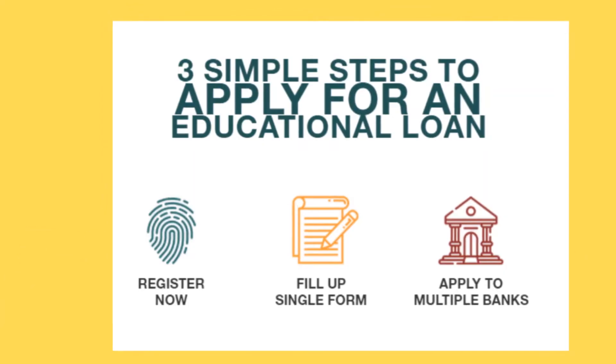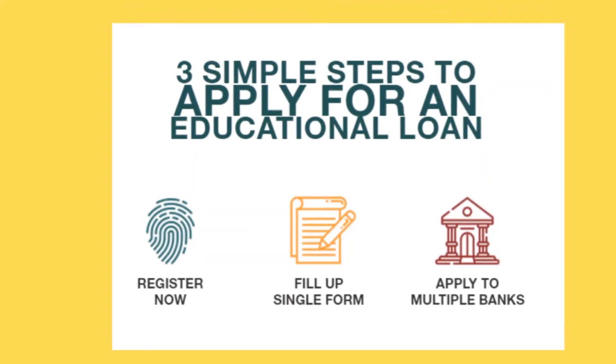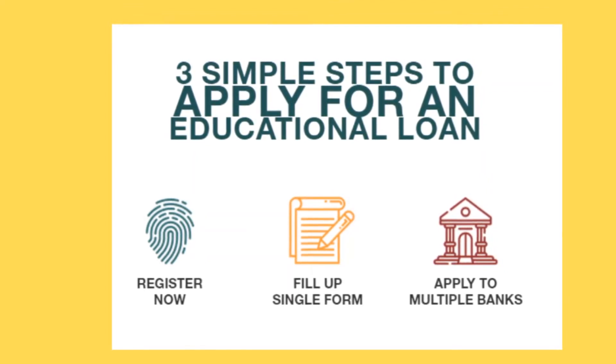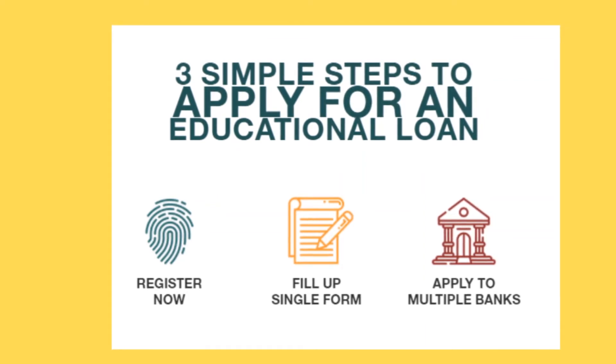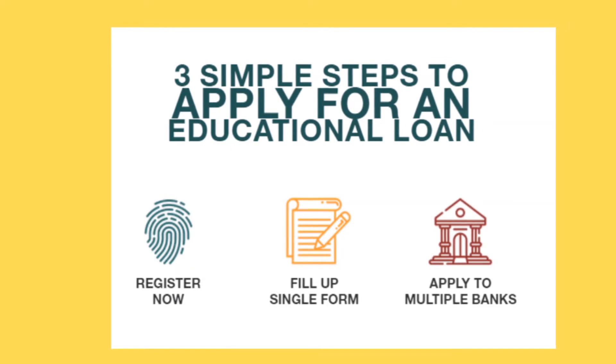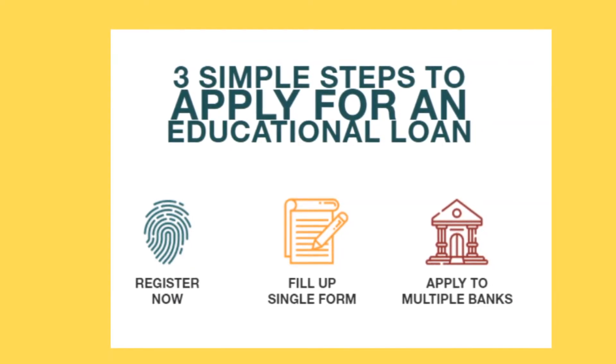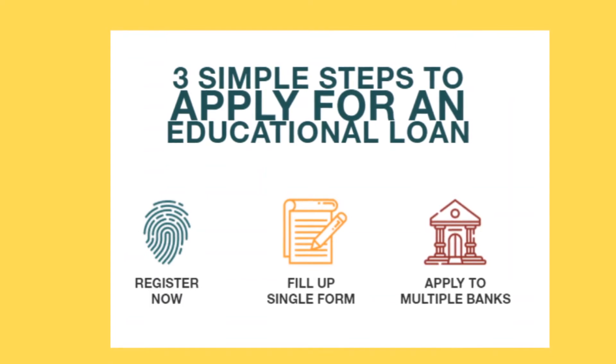First, students register on this website portal. You can fill a single common education loan application form and apply to three banks at one time. The students' education loan application status is fully transparent in this process.